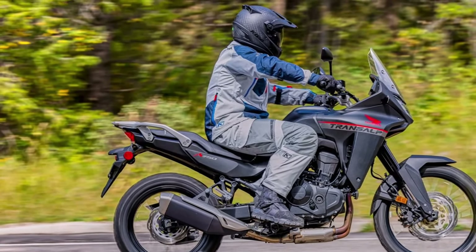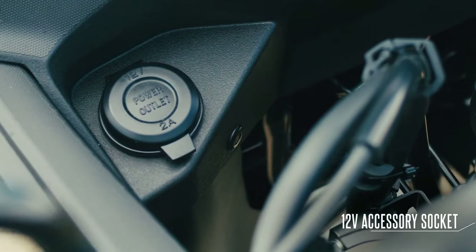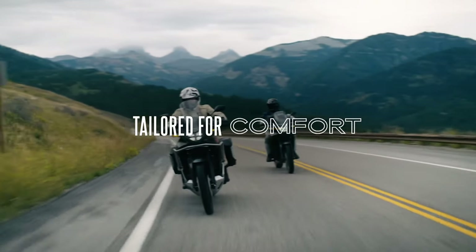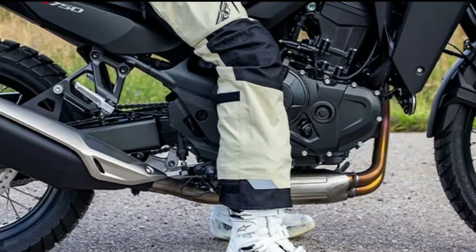The 2024 Honda Trans-Alp is coming to America. The California Air Resources Board has issued an executive order for the Honda XL750 Trans-Alp, certifying the mid-sized adventure tourer for the 2024 model year.